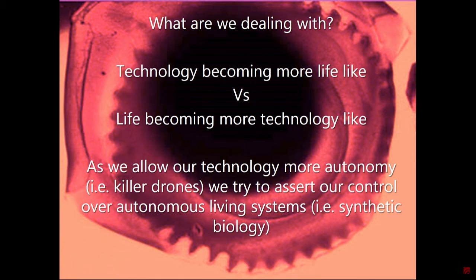Today you heard quite a lot of things that can come together in this idea that technology is becoming more lifelike. Think about driverless cars or killer drones — we give technology the autonomy to make decisions of life and death, at the very same time that we are trying to assert our control over already existing autonomous systems, which are living systems. What does it mean to make life more and more like technology? Those are questions I've been asking myself for at least 20 years.